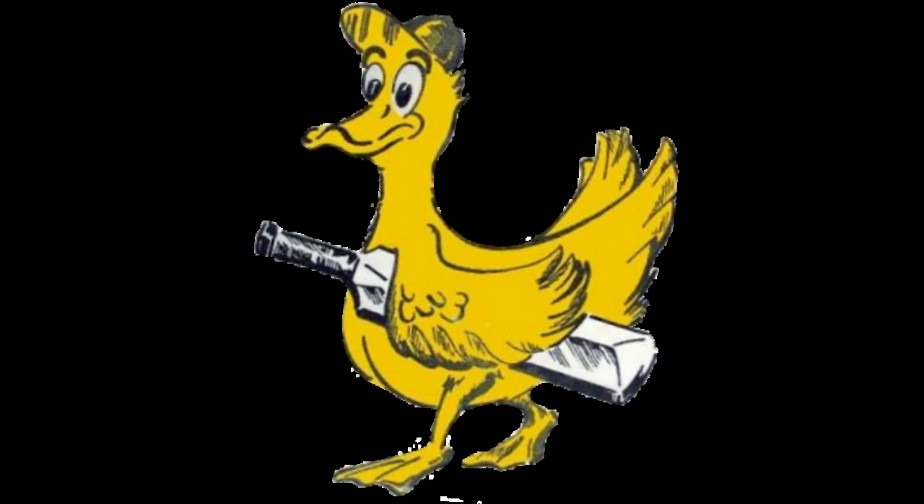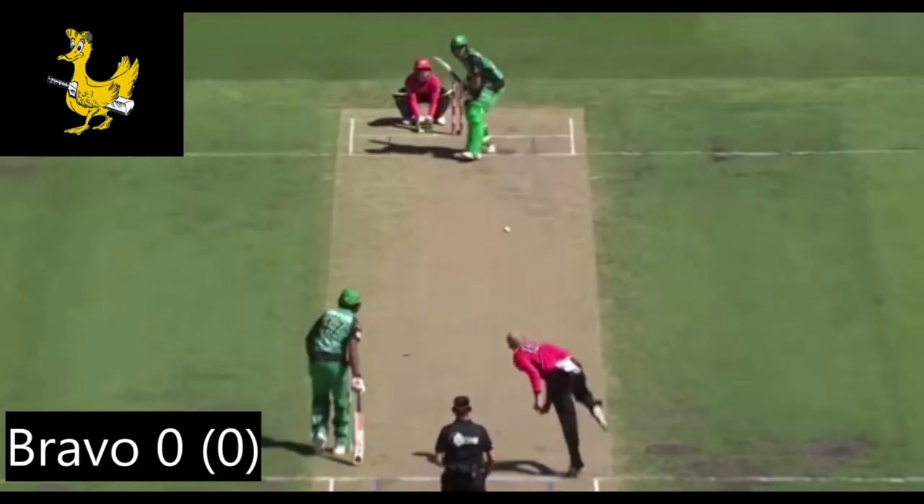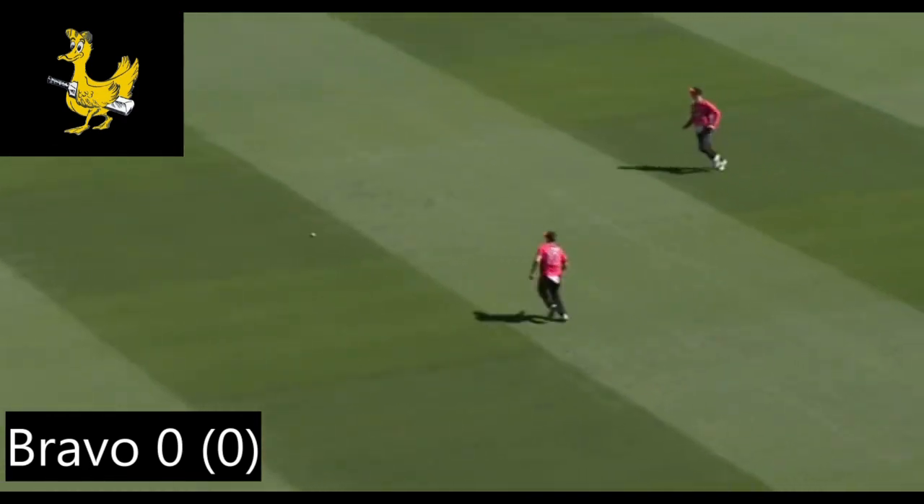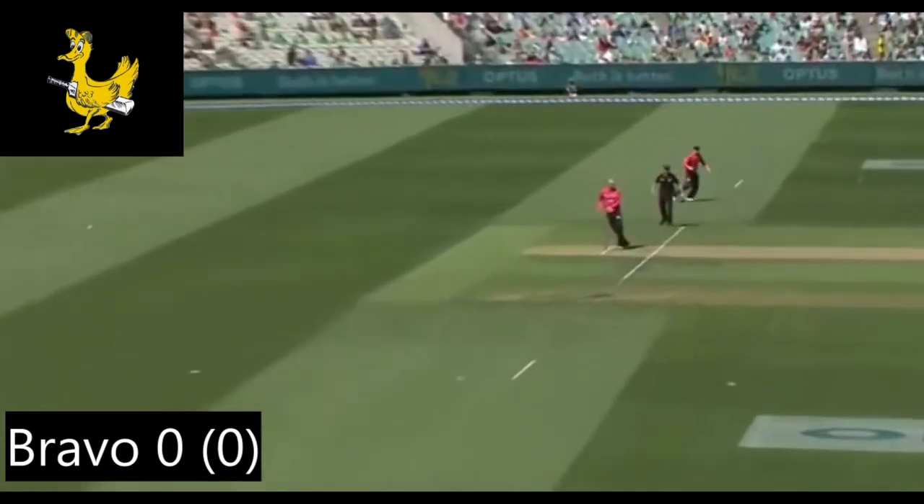Now let's take a look at some batters who got out for a diamond duck. Diamond ducks are obviously very rare in cricket. I've picked out five examples — there have obviously been more than five diamond ducks in cricket, but these are the five I've chosen to highlight.